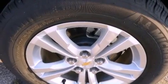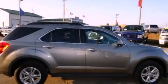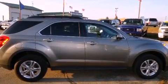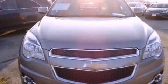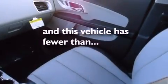The following features are also included: air conditioning, cruise control, full-power accessories, fog lamps, privacy glass, stability control, an anti-lock braking system, dual airbags, a rear window defroster, and this vehicle has less than 13,000 miles.